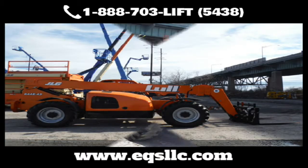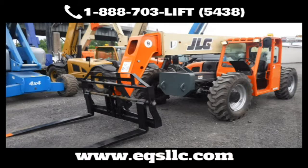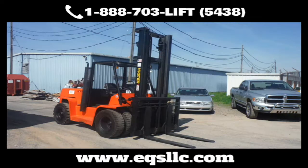EQS is known throughout the region for refurbishing and remanufacturing equipment to a like-new condition. Ever since our founding in 2010, Equipment Services has made a name for itself as the go-to place for all your equipment repairs and service.